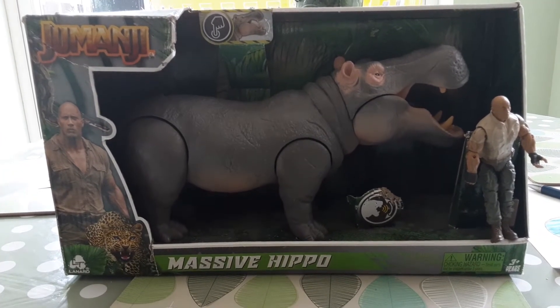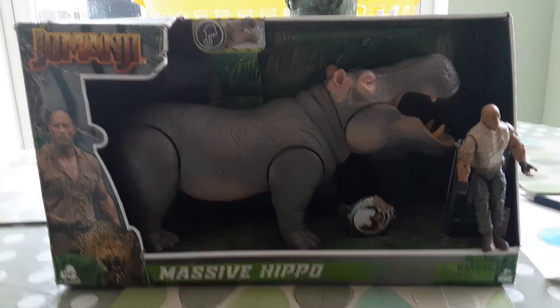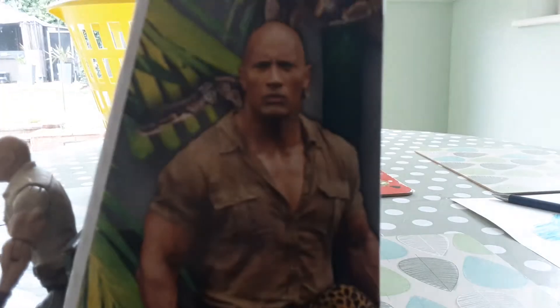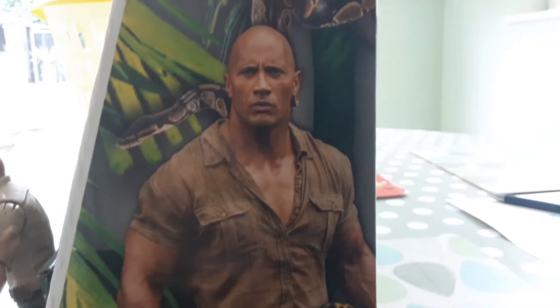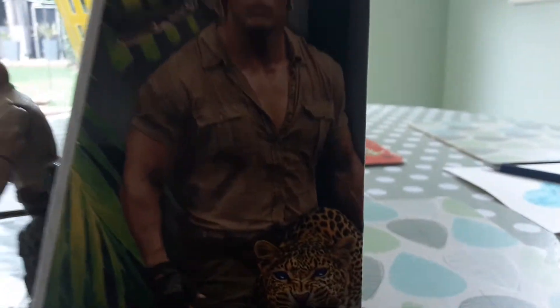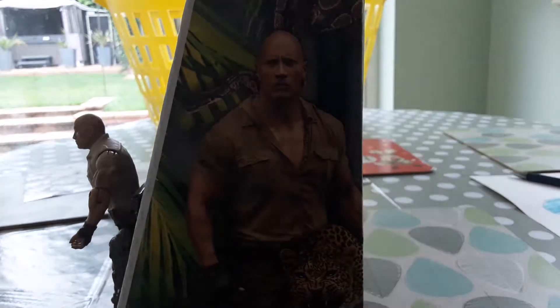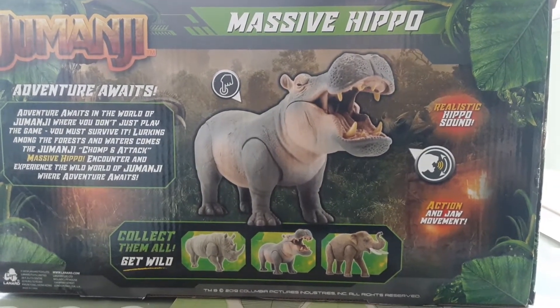So we've got the hippo in there and Spencer, so let's take a look at the box. We have Spencer on the front of the box and we have the snake and the jaguar. Let's take a look at the back of the box — there's the Jumanji massive hippo.